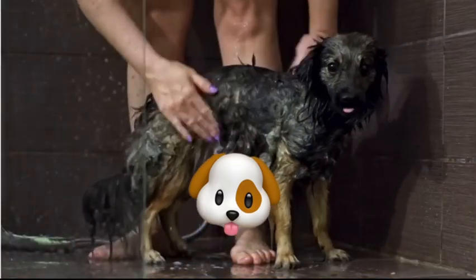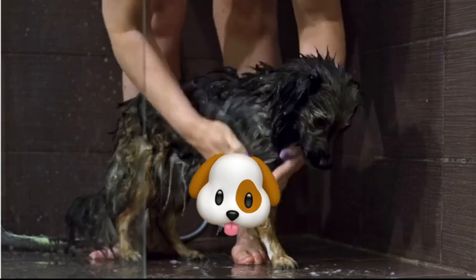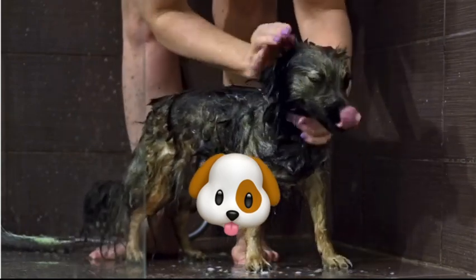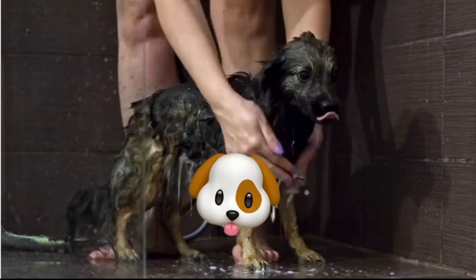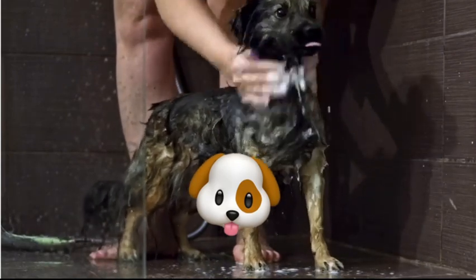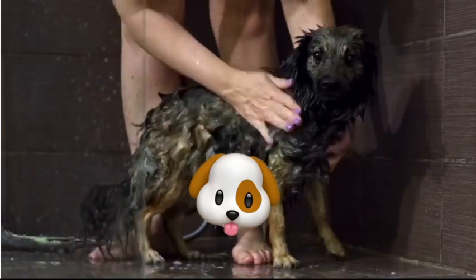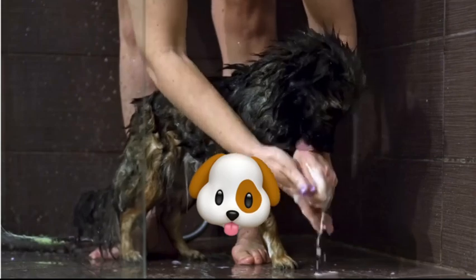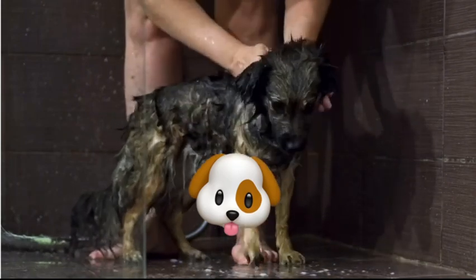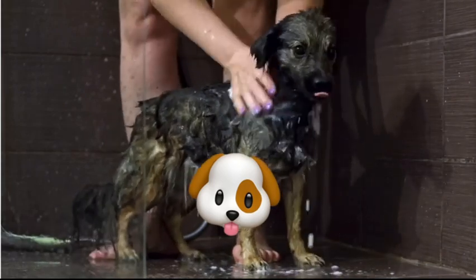We'll explore factors that influence how often you should bathe your dog, including breed, coat type, activity level, and any skin conditions they may have. By understanding these factors, you can develop a bathing schedule that meets your dog's unique needs. For instance, dogs with oily coats may require more frequent bathing to prevent greasiness, while those with dry, sensitive skin may need less frequent bathing to prevent irritation.